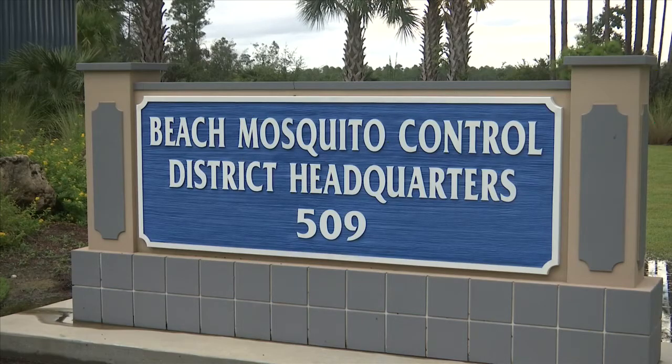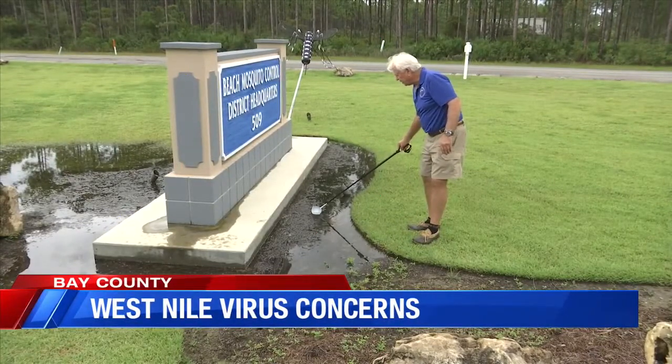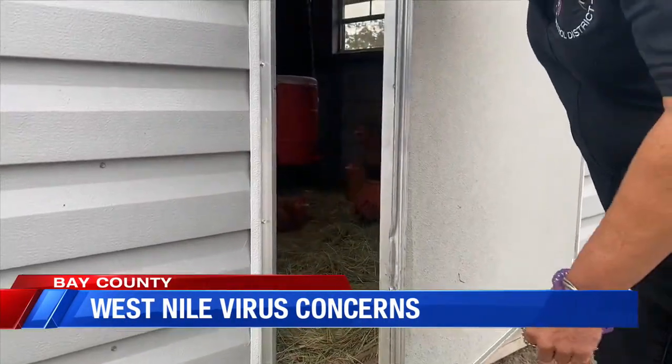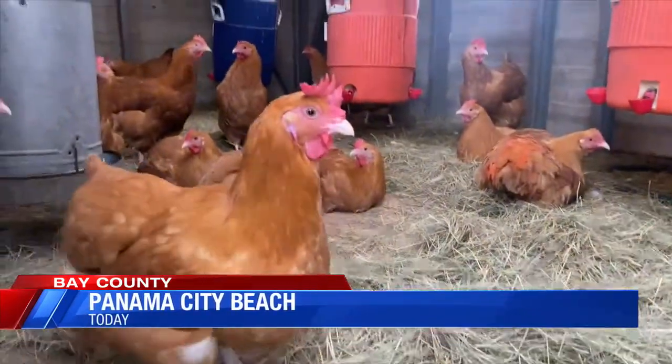Last week, Beach Mosquito Control officials informed the health department of several positive West Nile virus cases in a few of their sentinel chickens. Health officials then issued a public mosquito-borne illness advisory — it's the first one this year.